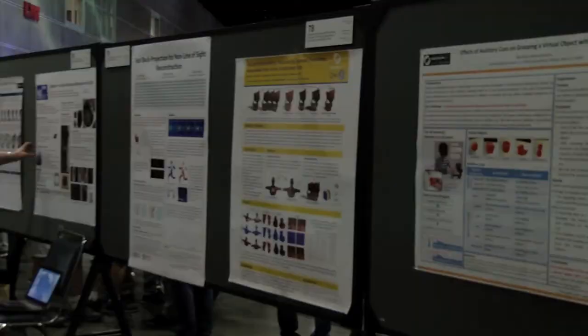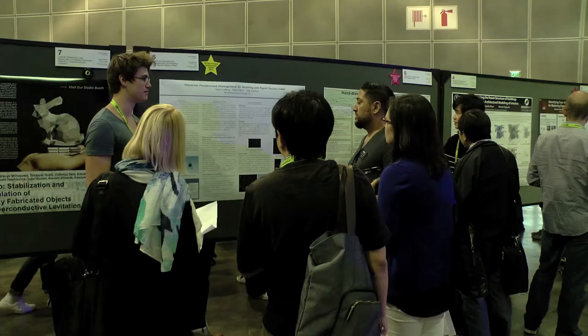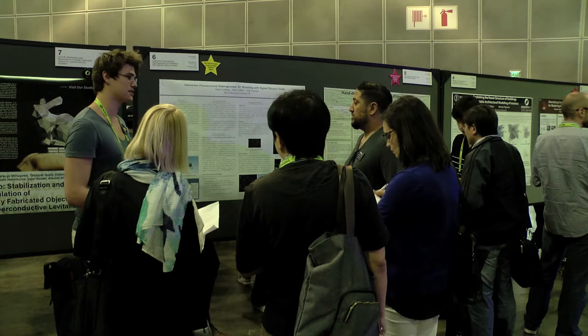The ACM Student Research Competition is sponsored by Microsoft and it's hosted at a bunch of different conferences all over the world, so SIGGRAPH 2017 is really proud to be one of them. We have a subset of the posters that are submitted who elect to be part of the SRC, the Student Research Competition, and at the conference itself we have a jury that specifically goes and talks to these different semi-finalists. From that group we select a subset of them who give a formal presentation, and then we select some finalists from there.